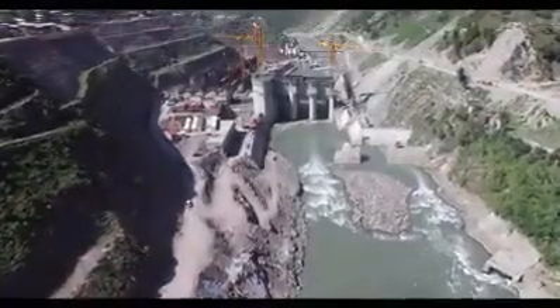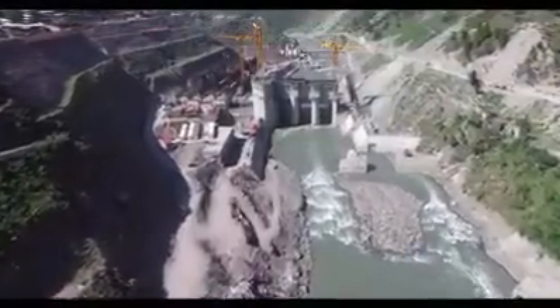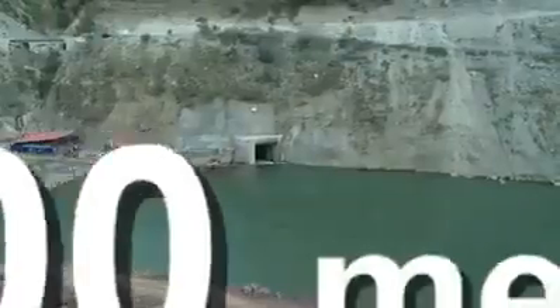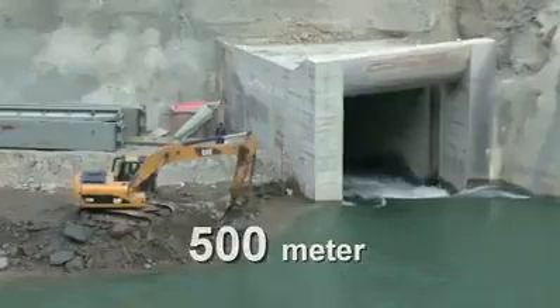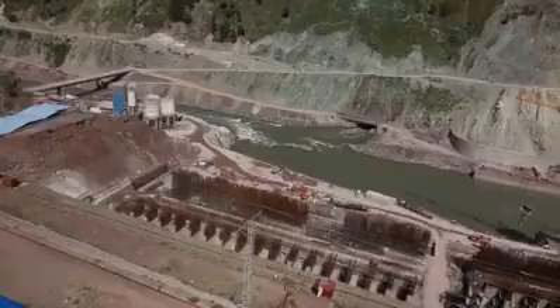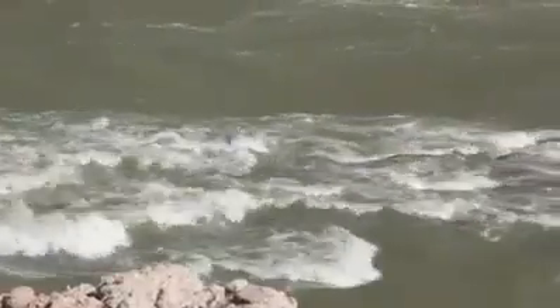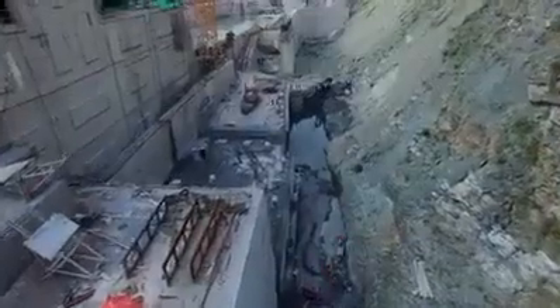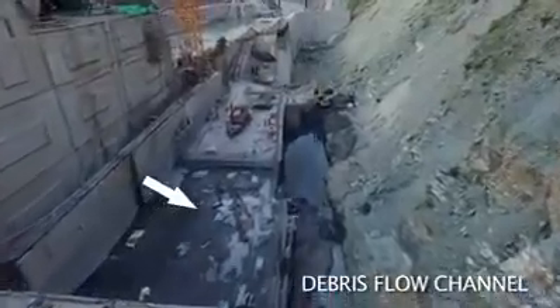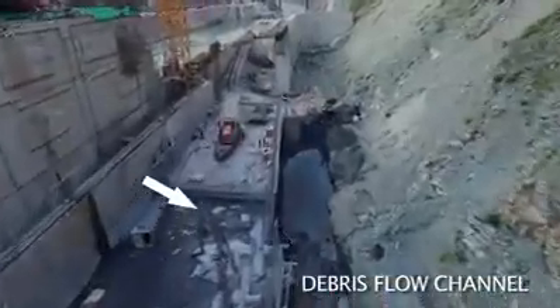The dam site is located at Norseri village, 41 kilometers northeast of Muzaffarabad city. A 500-meter diversion tunnel has been constructed to divert river water for speedy completion of the dam. To mitigate future earthquake effects, the simple design has been redesigned as a composite dam, comprising a raised dam structure.